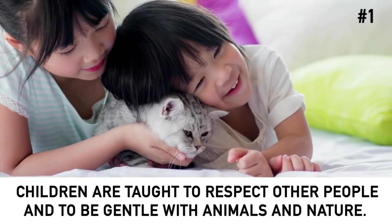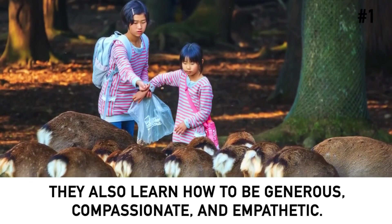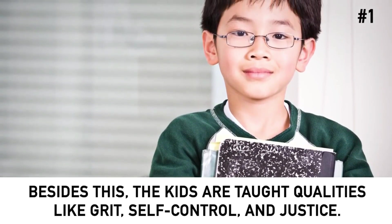Children are taught to respect other people and to be gentle with animals and nature. They also learn how to be generous, compassionate, and empathetic. Besides this, kids are taught qualities like grit, self-control, and justice.